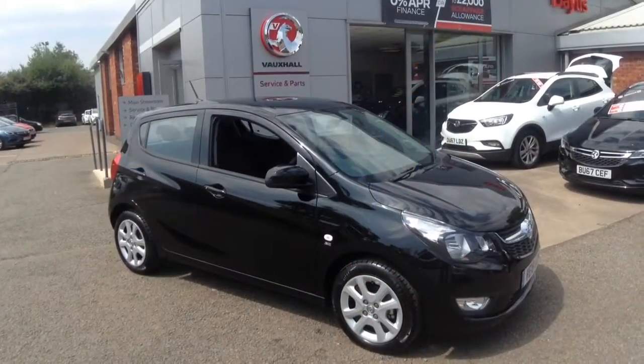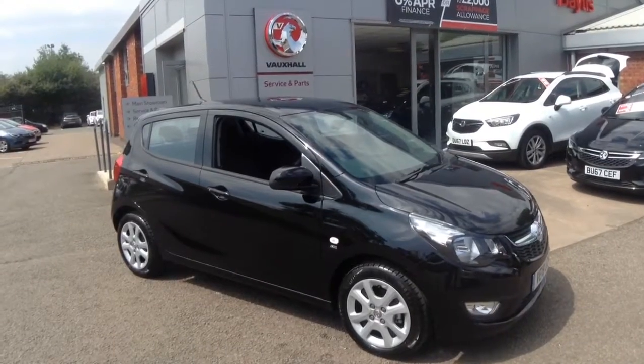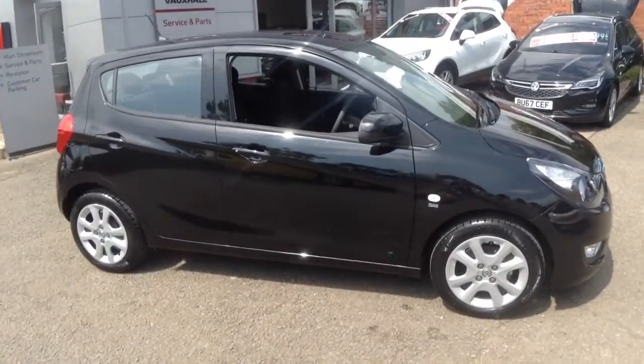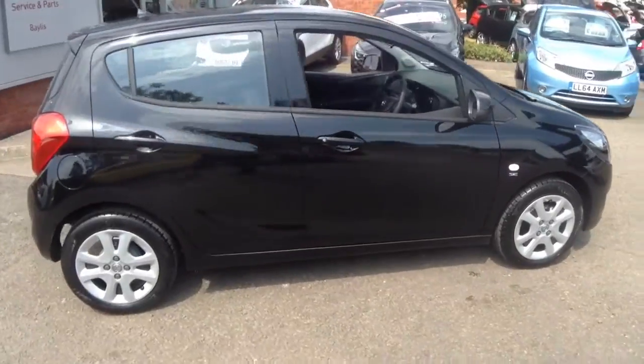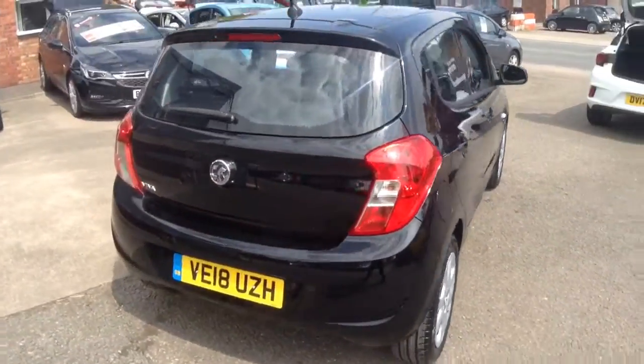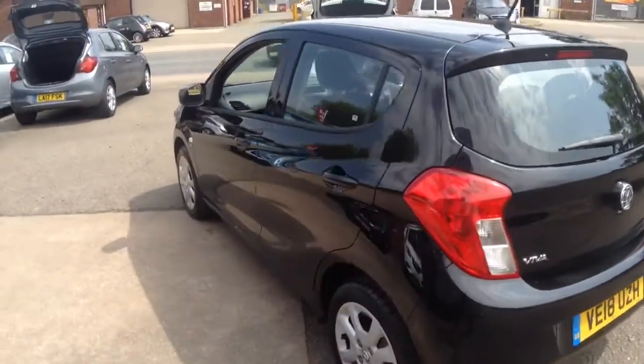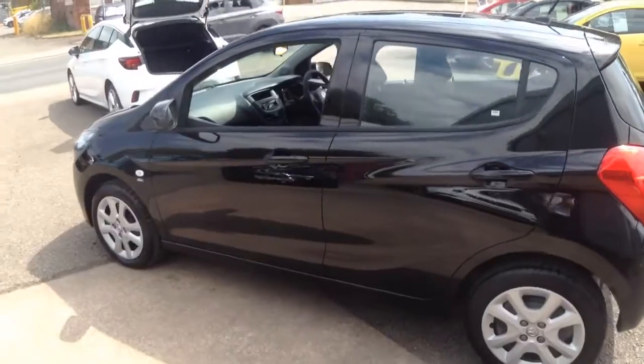Welcome to Bayless Vauxhall Ross-en-Y. Here we have a 2018 pre-registered Viva 1.0L SE with air conditioning, featuring body coloured mirrors, door handles and bumpers. This car comes with delivery mileage only and has the balance of 3 years manufacturer's warranty.